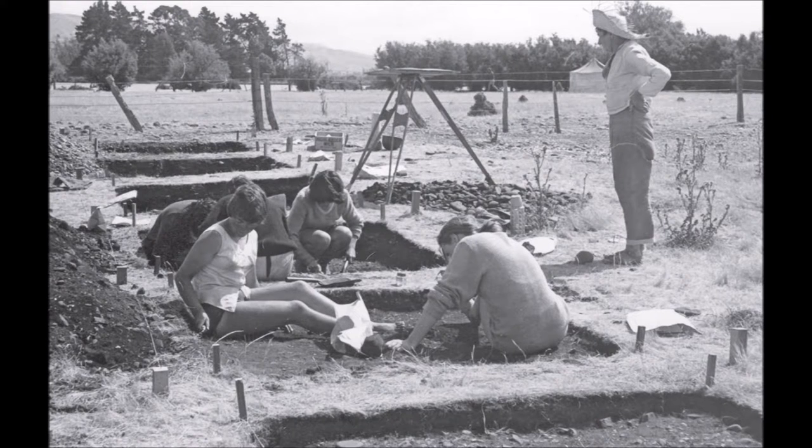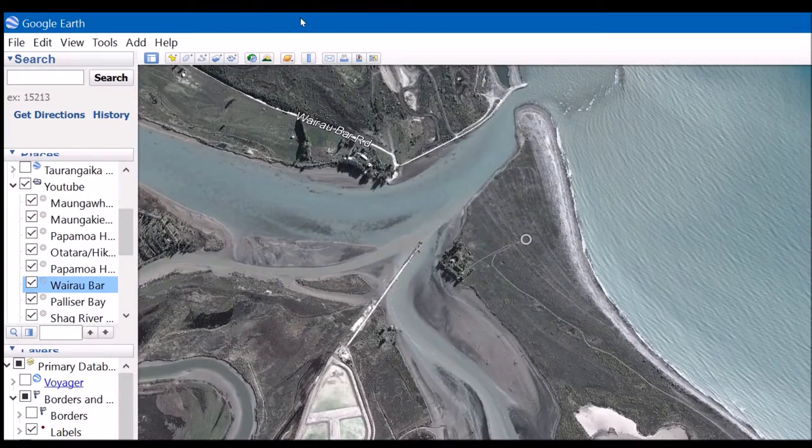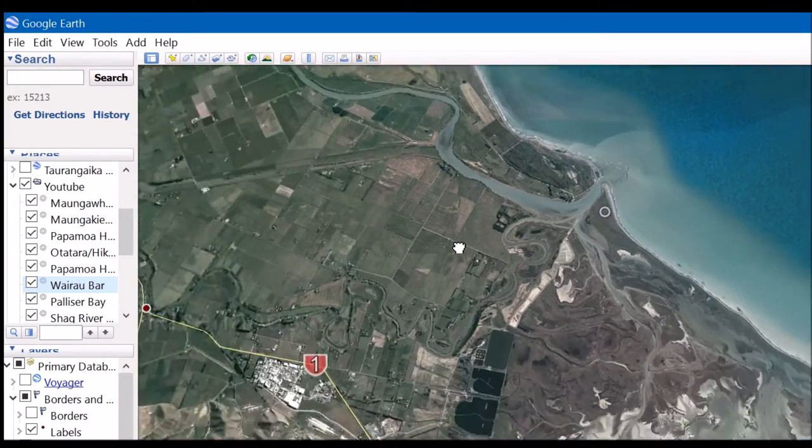Numerous artefacts were found, most of them being grave goods found in the many graves excavated there — jewellery, several hundred adzes, and the remains of extinct species such as Moa, which were a large flightless bird that Maori hunted to extinction by around 1500 AD. The human remains from Wairau Bar have been returned and reburied at the site recently, but the artefacts remain on display in Canterbury Museum. Wairau Bar is an incredibly important archaeological site — a link to my source with much greater detail is in the description.